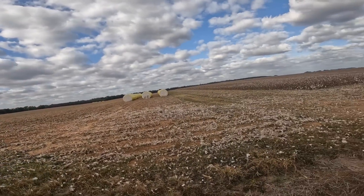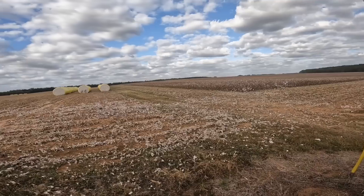Hey guys, I came out here to show y'all some Georgia snow, but it's all been picked. This was a really bright white cotton field.